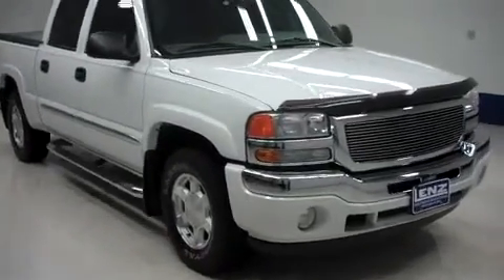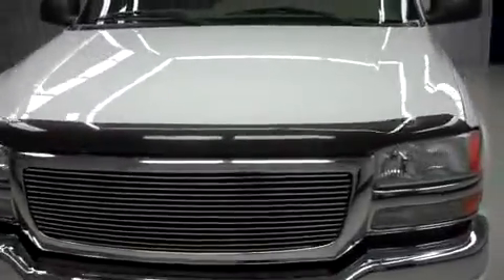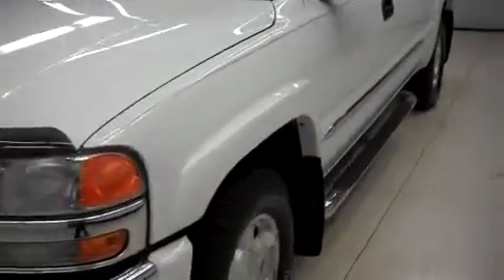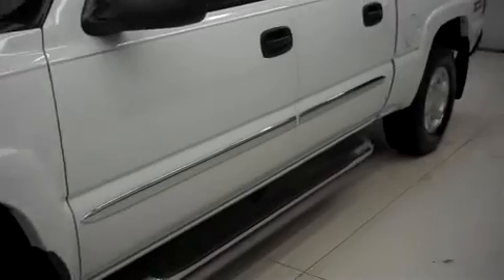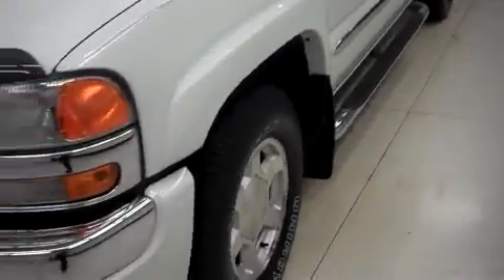This is Lendstock number T6502, a 2006 GMC Sierra 1500, in the SLT package in white. This vehicle is crew cab, short box, with four-wheel drive in the Z71 off-road package, and has 68,000 miles on the 5.3 liter Vortec motor.